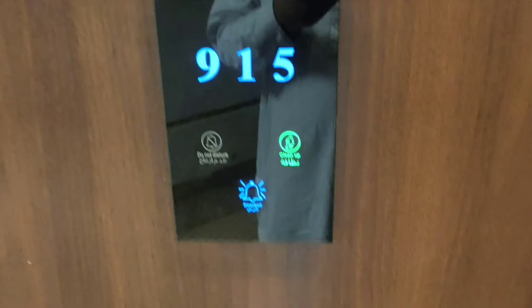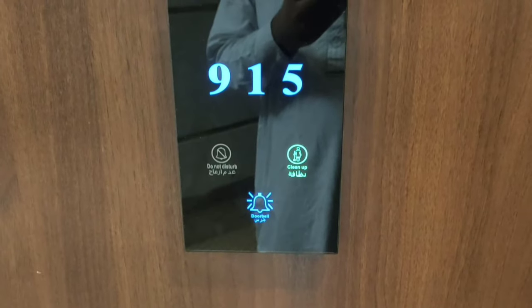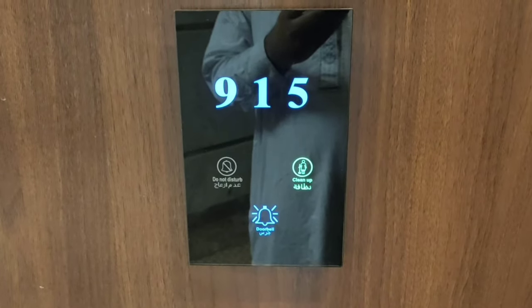Now let's check the room. Outside of each room there is a touch screen ring bell.